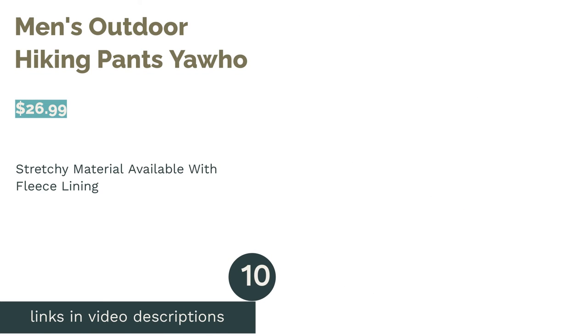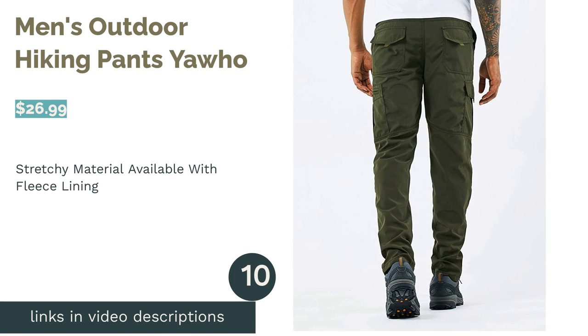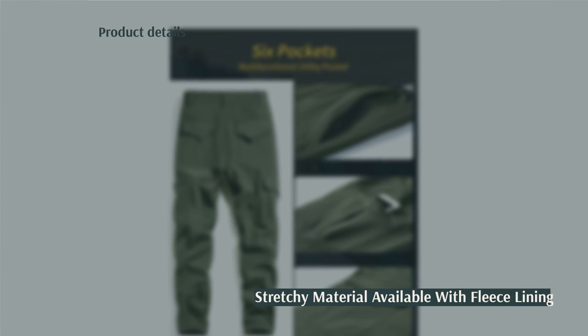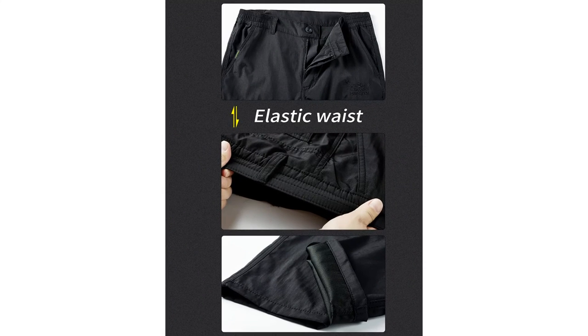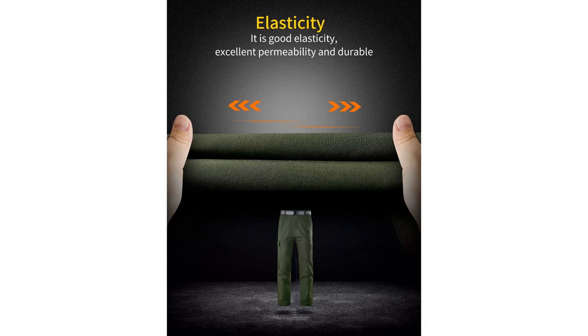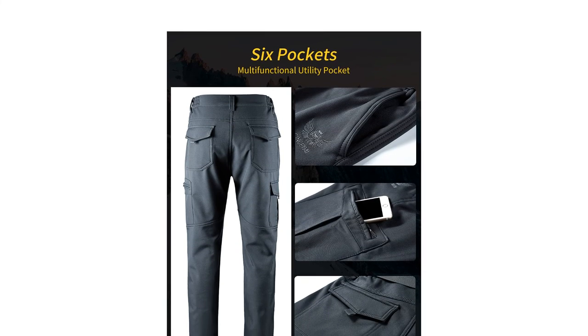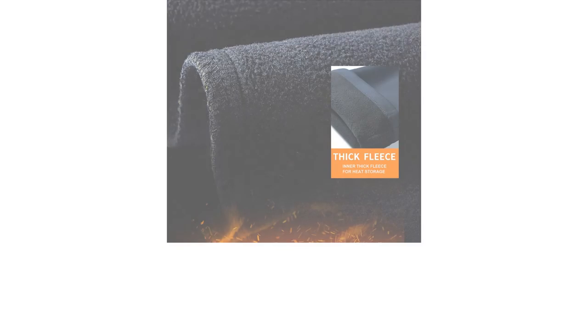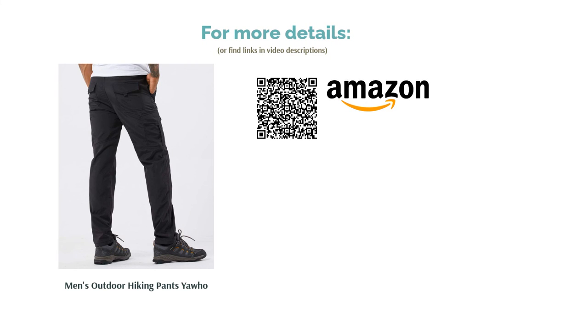The next product in our list is Men's Outdoor Hiking Pants by Yahoo. With these pants, you can choose between the 105 and 108 variations, which work great in the summer and winter, respectively. The 105 version does a great job of drying off and resisting water. The fleece-lined 108 offers excellent wind resistance and a soft shell layer. A few reviewers said the pants felt too loose and baggy, but loads of reviewers loved the large pockets and stretchy material.